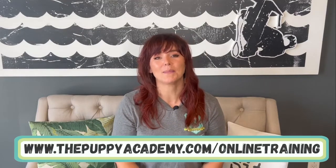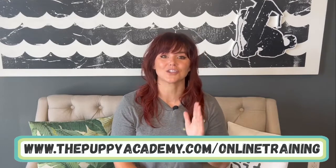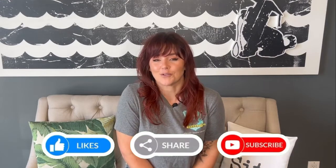If you'd like to learn more about this and the relationship exercise I mentioned, along with a lot of other content, check out our online school at thepuppyacademy.com — click on the online section. We have tons of how-to videos on building that relationship with your puppy and turning them into the companion you've dreamed about. If you liked this video, don't forget to like and share.